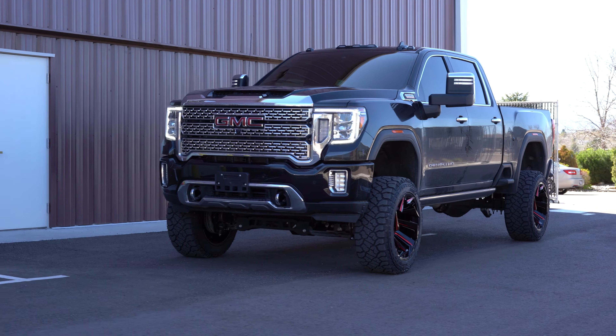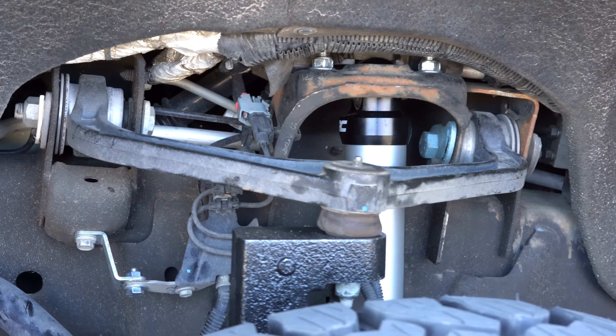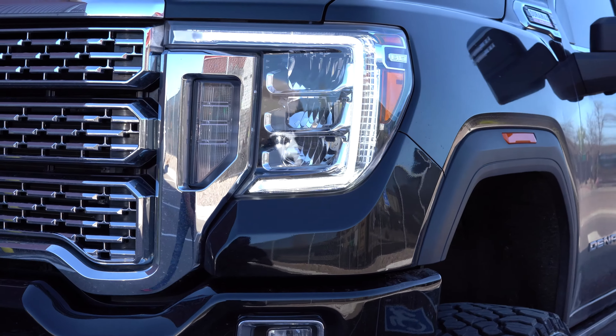Wrapped around those of course are the Kenda Cleaver RTs in a 35/1250/22. Now let's jump to the lift — this is the 7-inch from Rough Country. We put on the V2 upgrades, which are monotube shocks. They're designed to compete with the likes of Fox and some of those upgraded companies. Basically, monotube shocks are designed to give you more performance-oriented valving options as well as resist shock fade a little bit better.